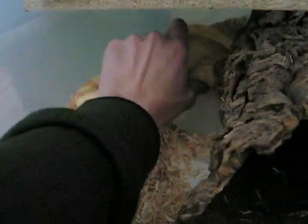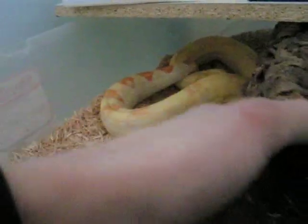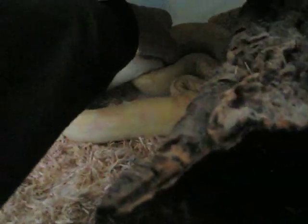Kind of awkward to get him out of there while filming it. As you can see it's pretty calm once he knows what's going on and that it's not feeding time.